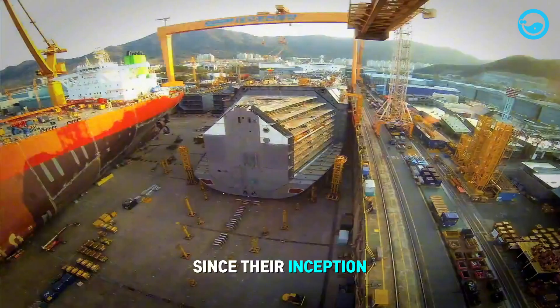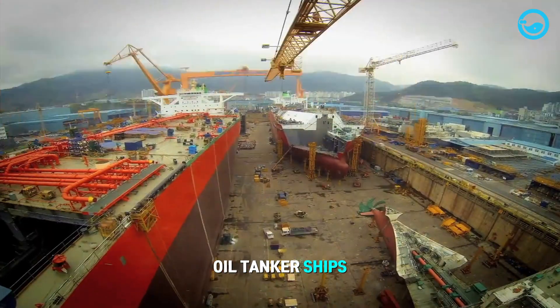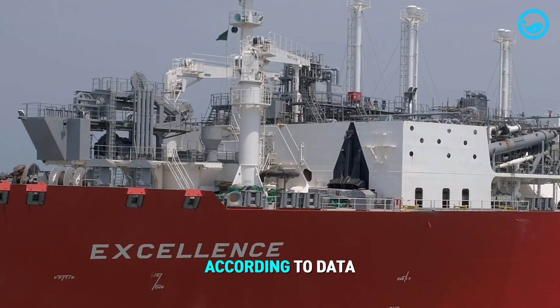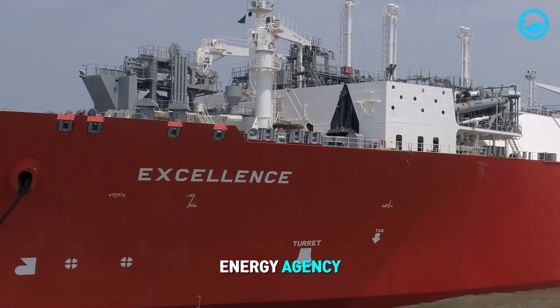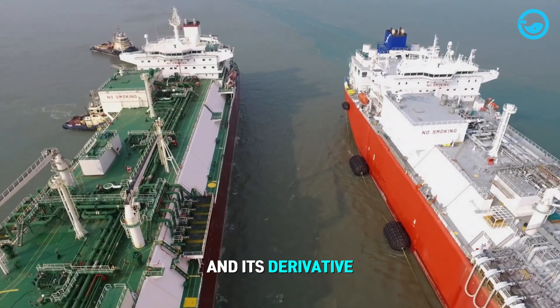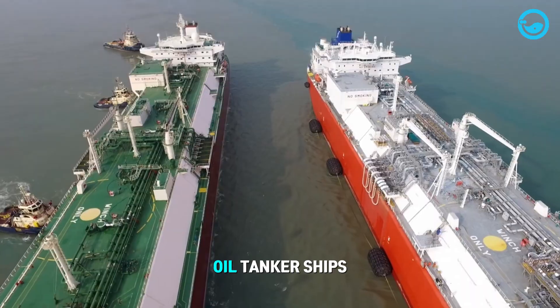Since their inception in the late 19th century, oil tanker ships have become essential in meeting global energy demands. According to data from the International Energy Agency, approximately 90% of crude oil and its derivative products are transported by oil tanker ships.